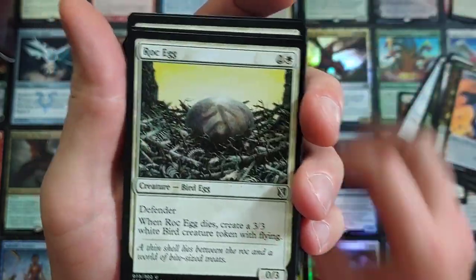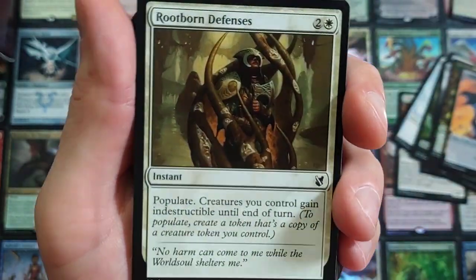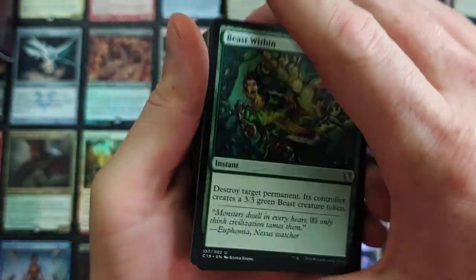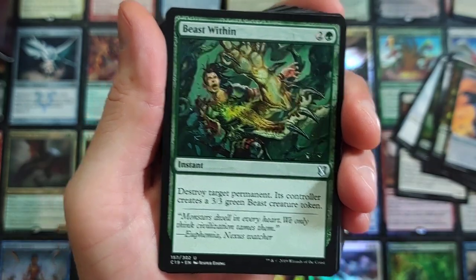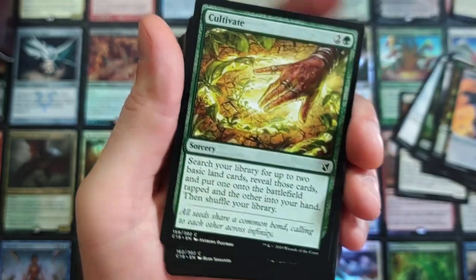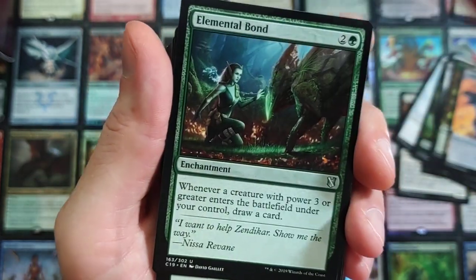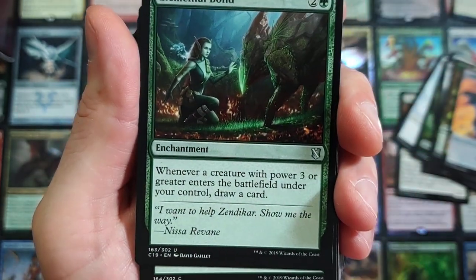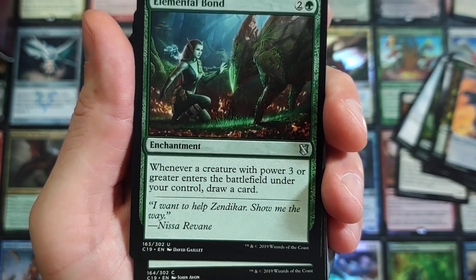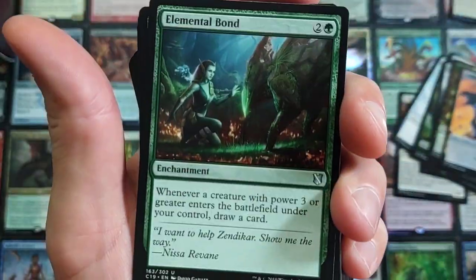What I really like about these is the number of rares and mythics you get. Beast Within — really cool as well. Colossal Majesty — back at it again, that was just printed not too long ago. Cultivate — that was like 99 cents before the reprint. Unbelievable. Elemental Bond: whenever a creature with power three or greater enters the battlefield under your control, draw a card. That's really good. I dig it, man. Explore — you may play an additional land. If that was in standard right now, forget about it. Green decks would have a chance.